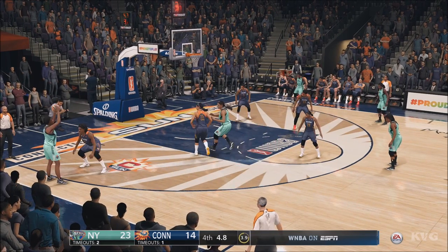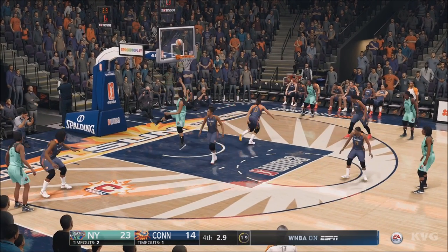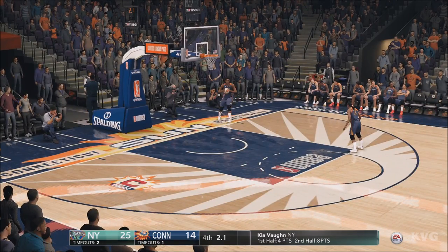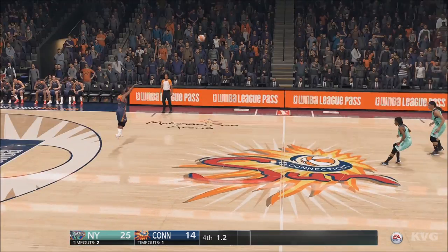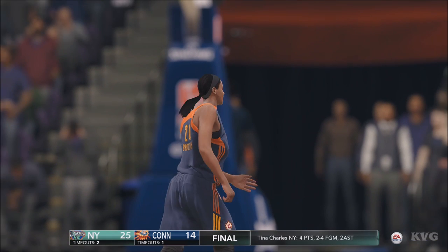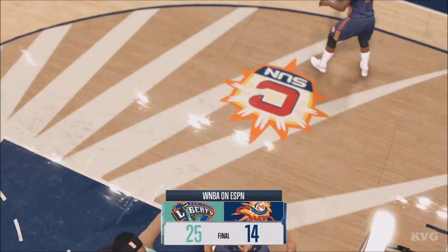Help defense there with the switch. A good look for two — count it, gets it going inside. Hey Mike, that bucket ends it for me — I'm out of here, you can carry me the rest of the night.